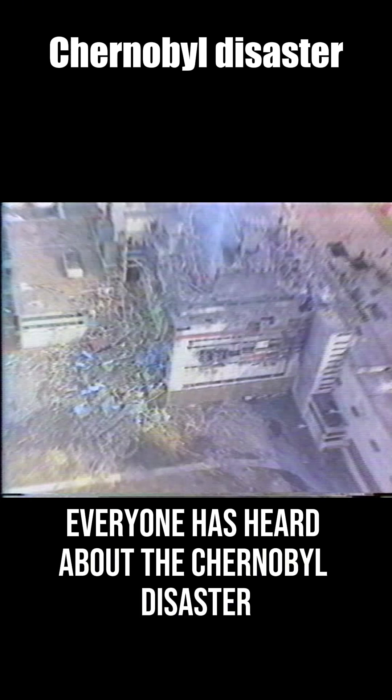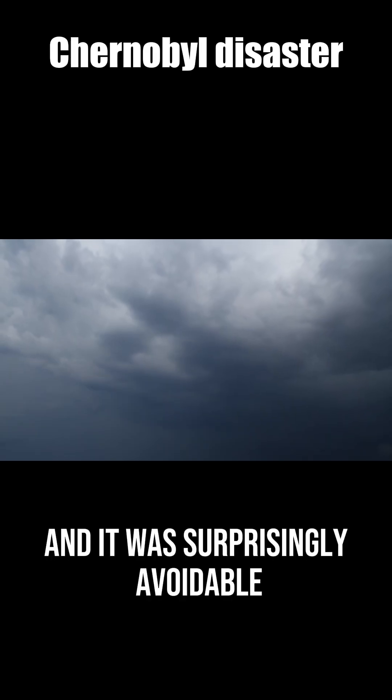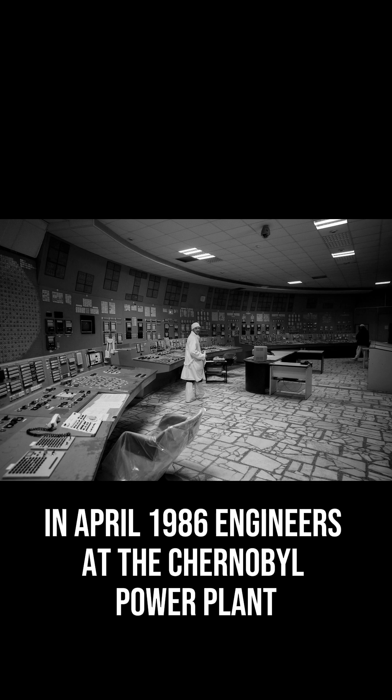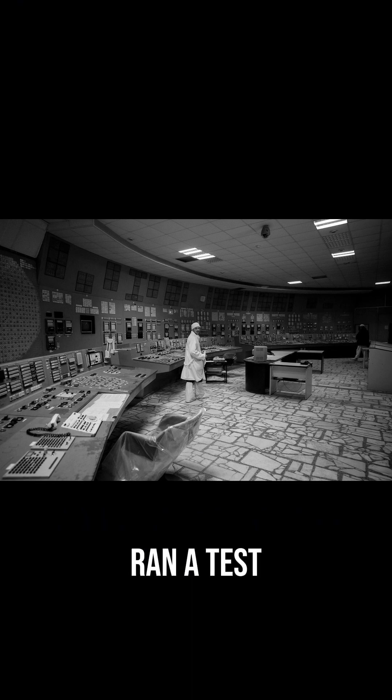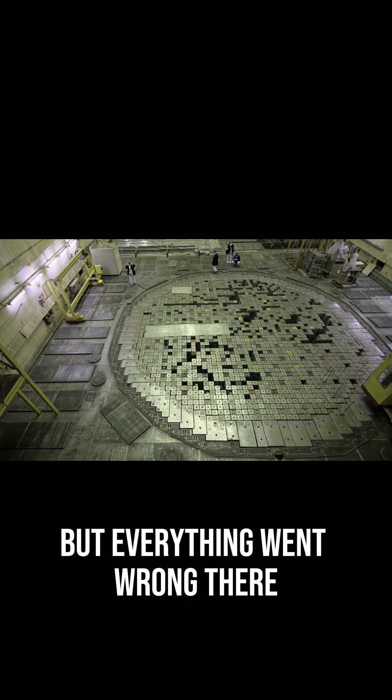Everyone has heard about the Chernobyl disaster, but not many know what actually happened — and it was surprisingly avoidable. In April 1986, engineers at the Chernobyl power plant ran a test to see if the reactor could run on its own power. But everything went wrong.